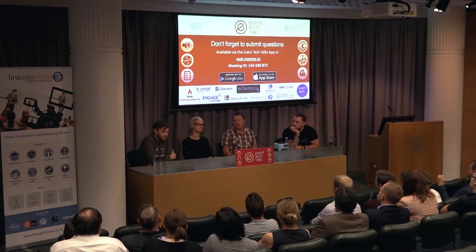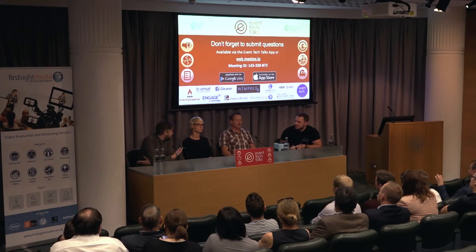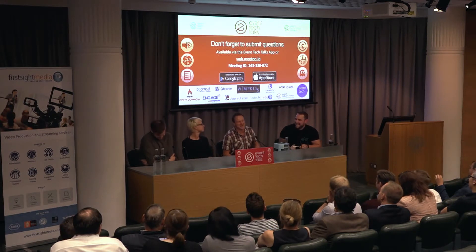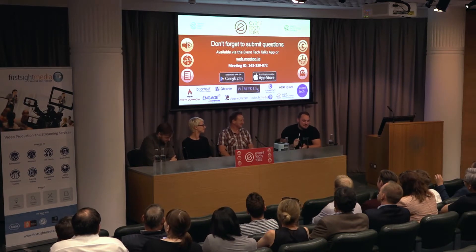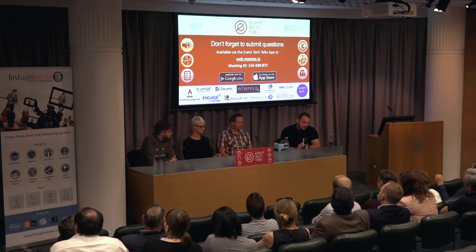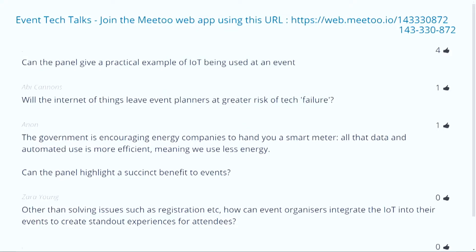There are a few questions submitted via Me Too. Starting with one that has four upvotes: can you give a practical example of where IoT is being used in a really good way at the moment at an event?